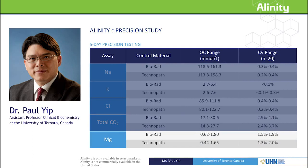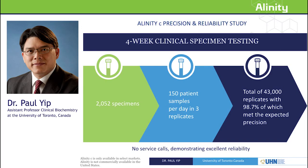Next, Dr. Yip wanted to explore the reliability of the system by evaluating the instrument over a four-week period. He tested more than 2,000 clinical specimens for calcium, creatinine, glucose, and magnesium assays, as well as the electrolytes sodium, potassium, and chloride. Over four weeks, they ran a total of 2,052 specimens, approximately 150 patient samples per day, each tested in three replicates, giving about 43,000 replicates total. 98.7% of replicates met the expected precision, and there were no service calls during the entire period — demonstrating excellent reliability of the Alinity C system.